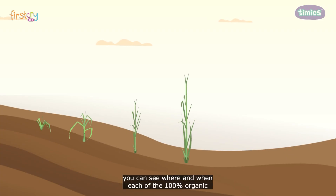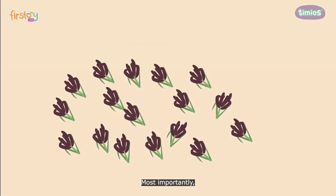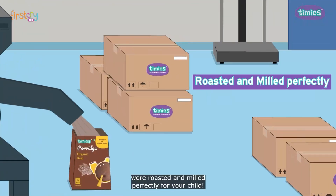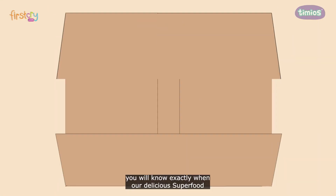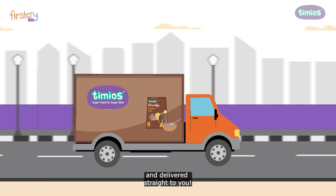To start off with, you can see where and when each of the 100% organic certified ingredients were sourced from. Most importantly, we sprout our grains using traditional methods. You will also see how our ingredients were roasted and milled perfectly for your child. And finally, you will know exactly when our delicious superfood was packed in fresh locked pouches and delivered straight to you.